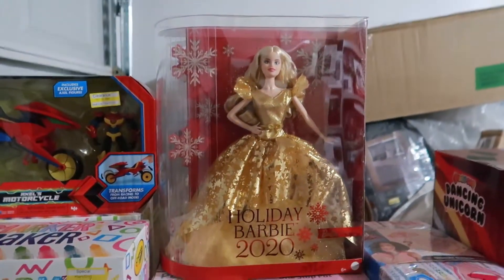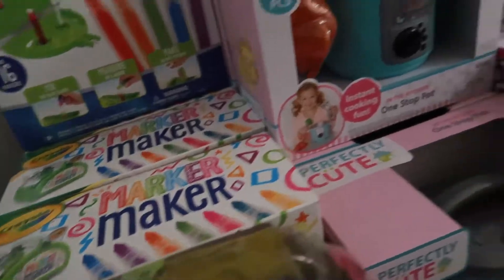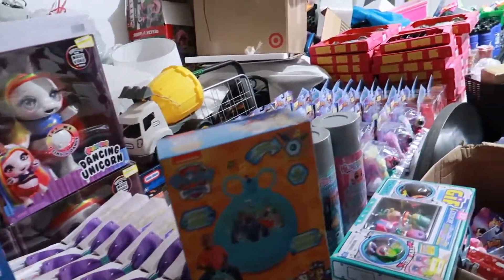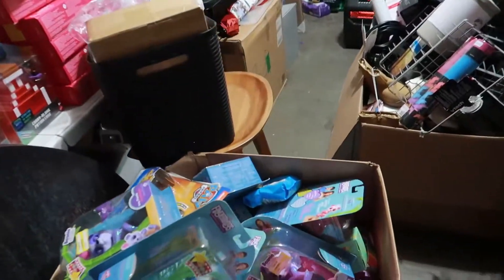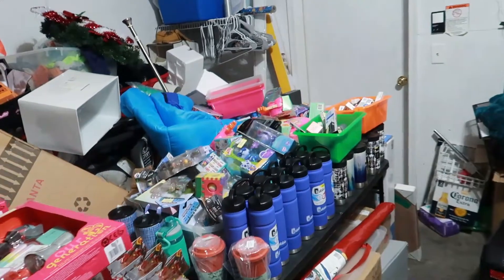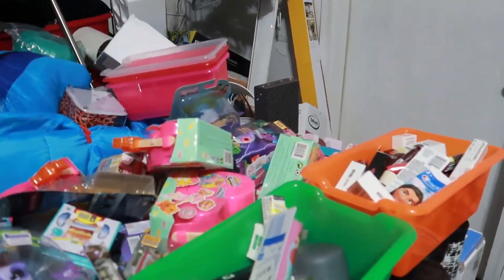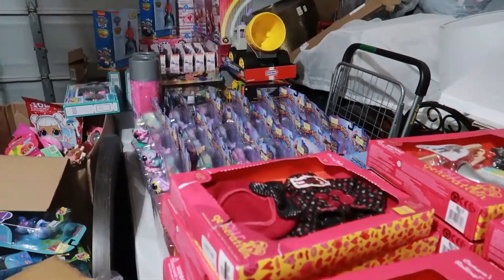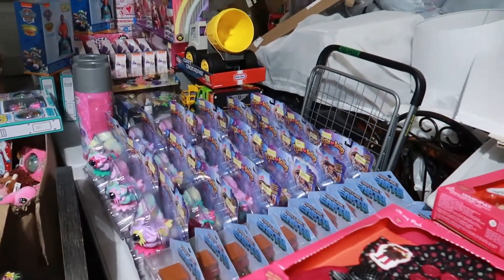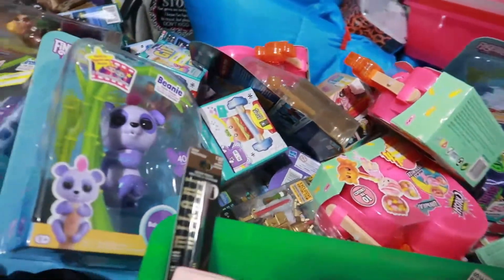Got a couple of Barbies — holiday Barbies to be exact, the 2020 versions. So that is pretty much that pallet. Like I said, it was all toys, which was super crazy because I've never gotten a pallet like this before. It was kind of awesome because I have a lot of customers who are resellers and they're going to come and buy a lot of this stuff given how cheap I'm selling it.